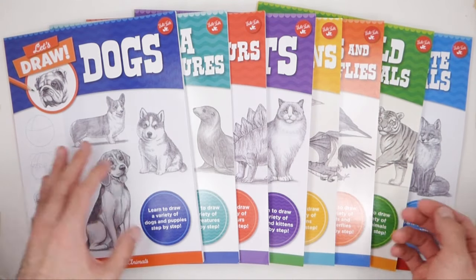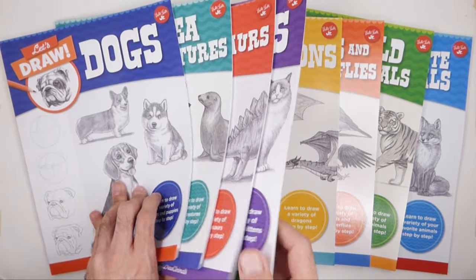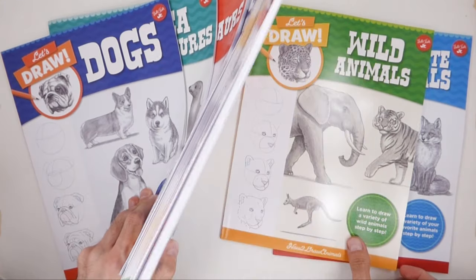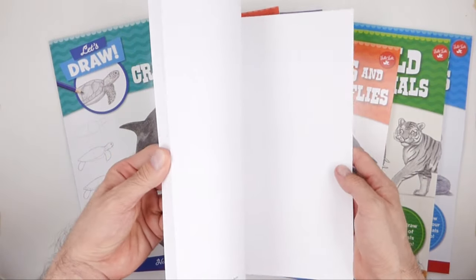Hello everyone! I recently teamed up with Walter Foster Publishing to create a series of books called Let's Draw that feature my tutorials. You can find everything from cats and dogs to birds and dragons. These are great if you prefer to learn how to draw from a book or want to use them alongside my video tutorials.